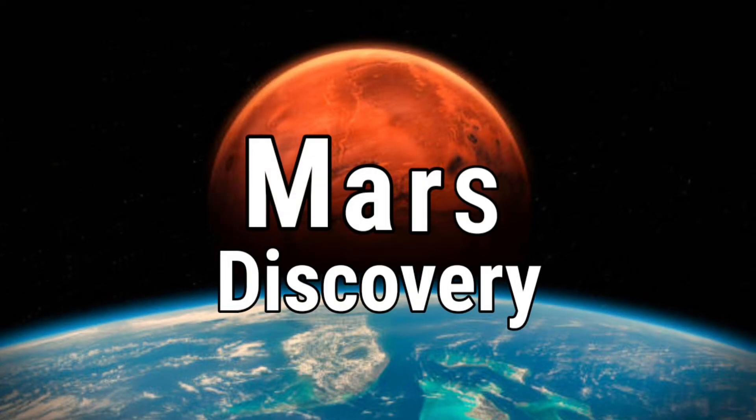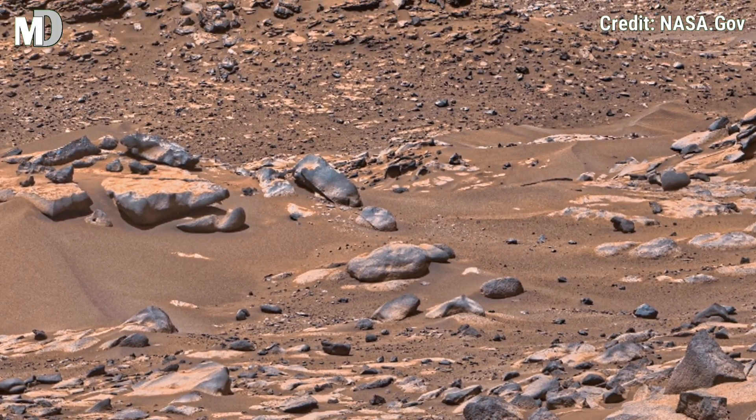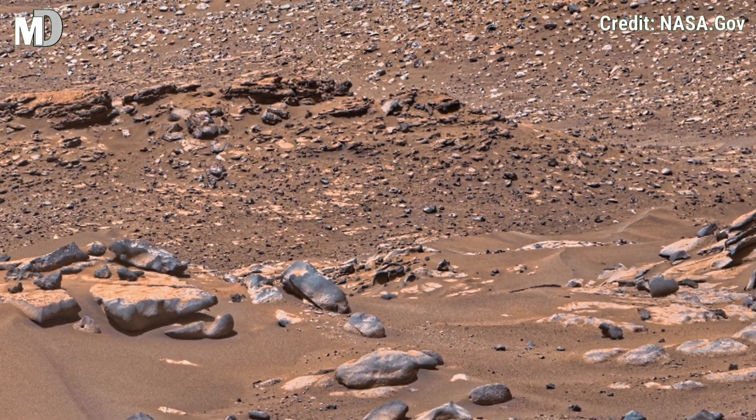Hello my dear friends, welcome to my channel, Mars Discovery. NASA's Mars Perseverance Rover sends us breathtaking new clips of the Martian rocky landscape.